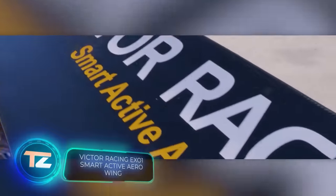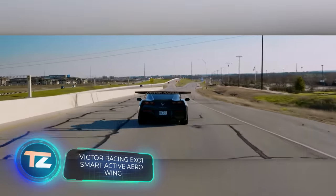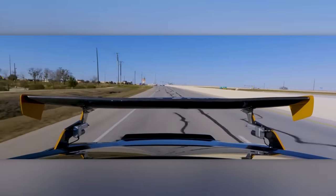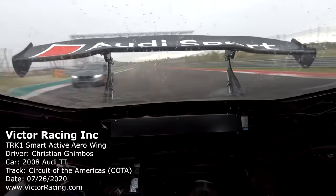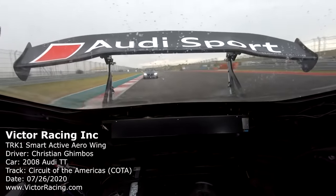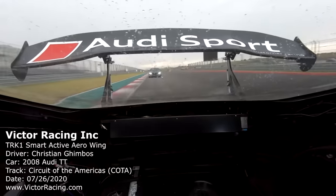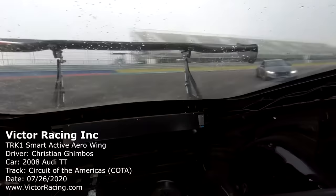Now that we've fixed the brakes, let's talk about aerodynamics, which is Victor Racing's job. They make really cool rear wings, and some folks even install them on their 3,300-horsepower cars. The Smart Active Aero Wings series is top-notch, especially the X01 Fender. It gives an impressive 544 kilograms of downforce.